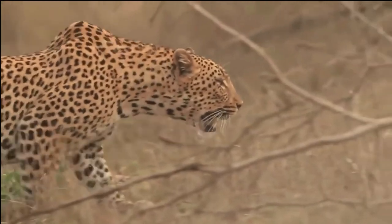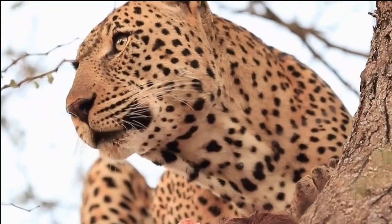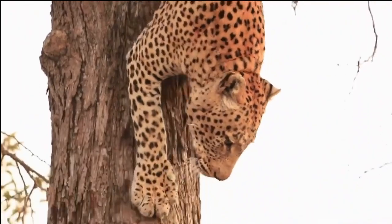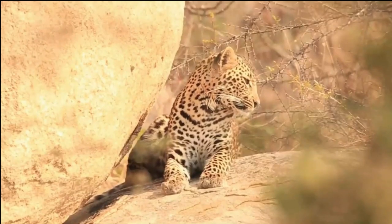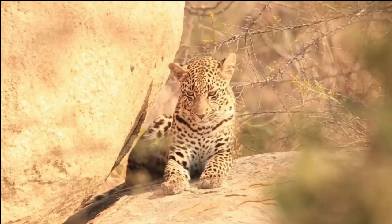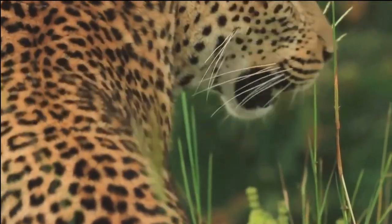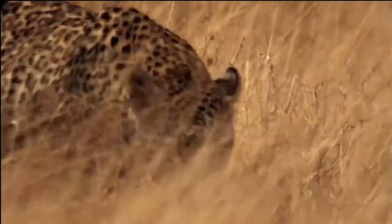This allows them to have a low profile and move stealthily through their surroundings. The weight of an adult African leopard ranges between 66 to 176 pounds, again varying depending on factors such as gender and the availability of prey in their habitat. Their compact and muscular body is covered in a stunning coat that showcases a variety of colors. The background coloration ranges from golden yellow to a tawny brown, while their rosette patterns provide excellent camouflage in the dappled light of their natural environment.